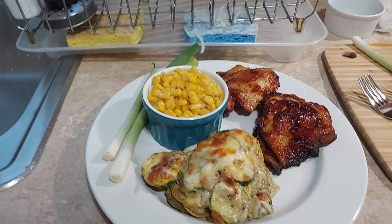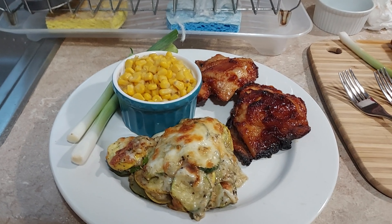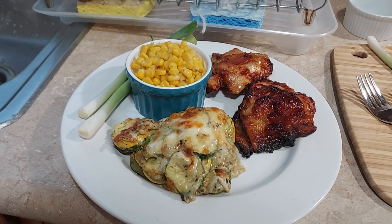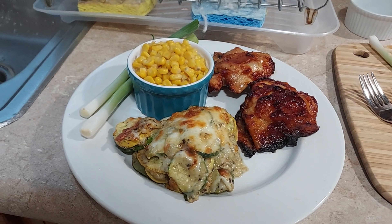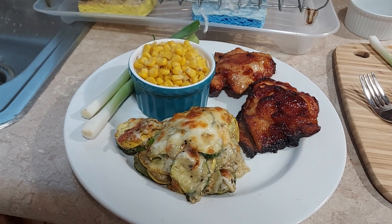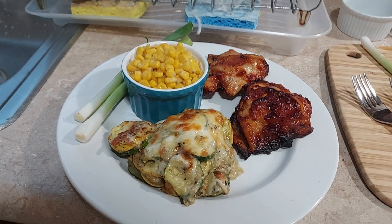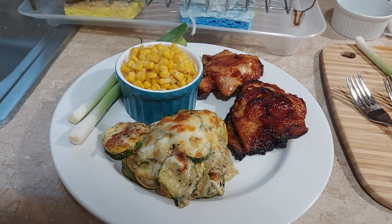That concludes my highlight dinners of the week. I hope you enjoyed seeing what I whipped up for me and my husband. I hope this gives you some inspiration — maybe you can think of some ways to use some of this to whip up good meals for your family. If you like this video, give me a big thumbs up, leave comments down below, don't forget to subscribe, and I'll see you in my next video. God bless, bye bye!